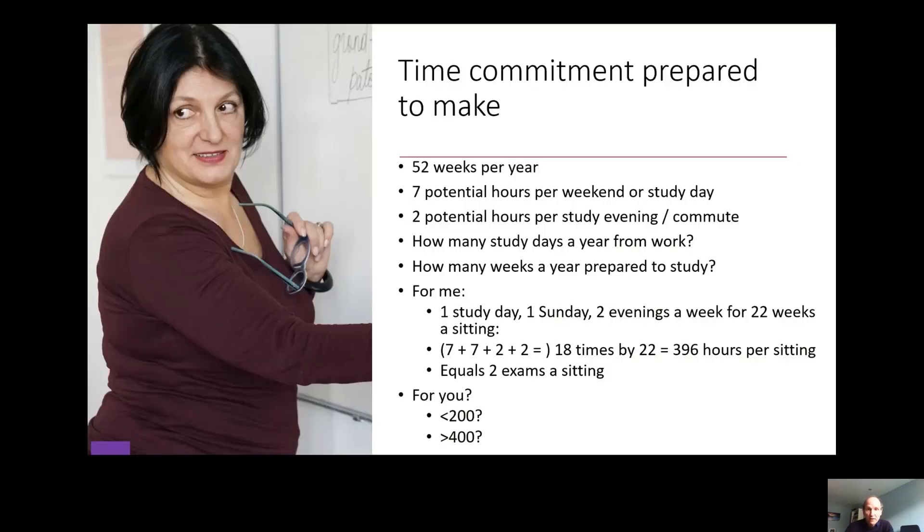Now this is really important — how much time are you prepared to commit to these exams? You've got 52 weeks a year available to you. You'll hopefully have a study package from your employer and you also have the potential to top that up by studying at the weekend and in the evenings. Personally I made the commitment to study pretty much every week apart from holidays, studying every Sunday and two evenings a week on top of my weekly study day from work, plus a little on my commute. That gives you about 400 hours per sitting, meaning I could sit about two exams each session.